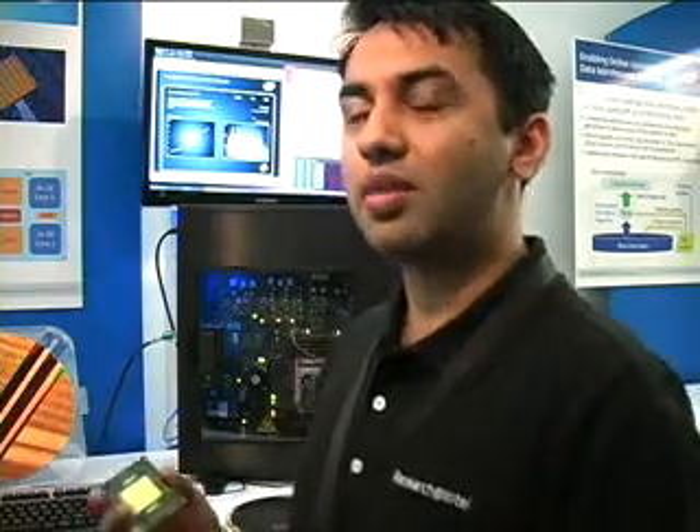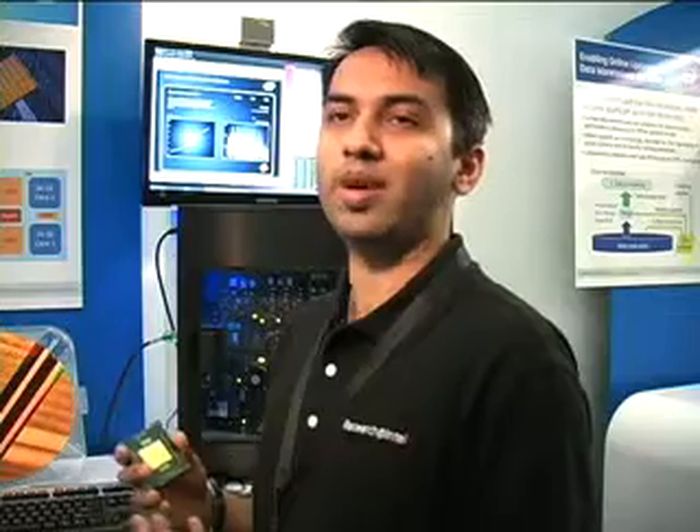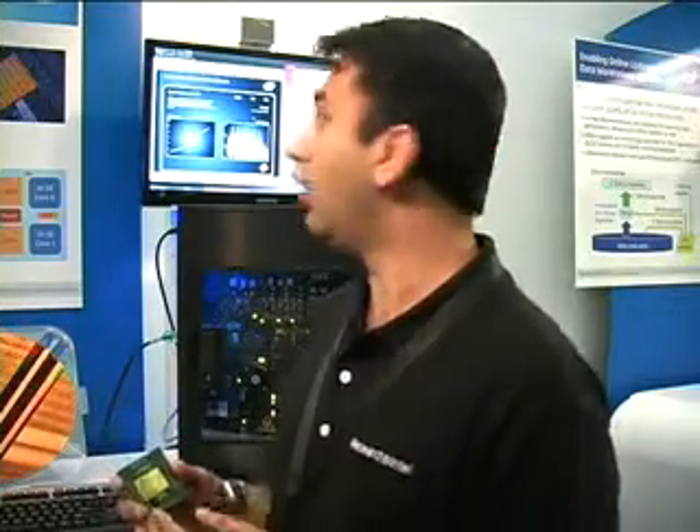Imagine an entire rack of 48 cores now on a single die. You essentially have a data center on a die. This will enable huge computing benefits on a single die, with improvements in latencies as well as communication between the cores. We also have very neat power management techniques, so you could actually have 48-core systems running under 100 watts.